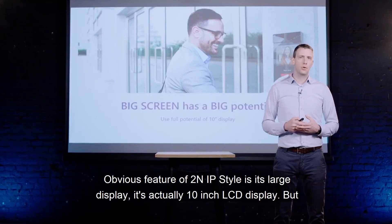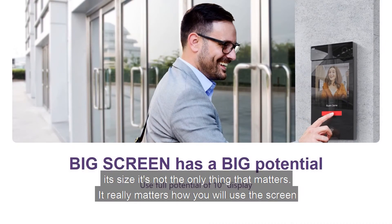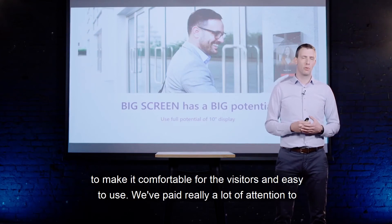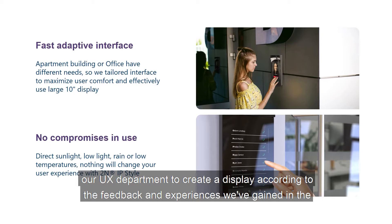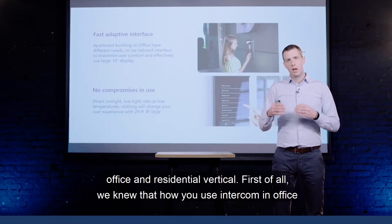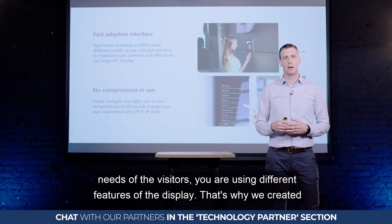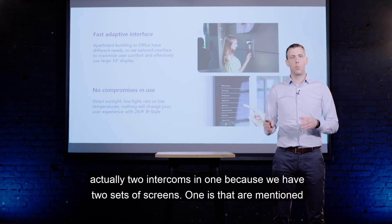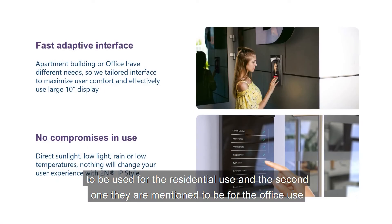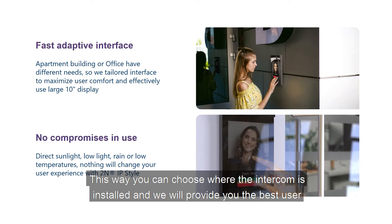An obvious feature of 2N IP Style is its large 10-inch LCD display, but size is not the only thing that matters — what matters is how the screen is used to make it comfortable and easy for visitors. Our UX department paid a lot of attention to creating the display experience based on feedback from the office and residential verticals. Because how you use an intercom in an office differs from residential use, we effectively created two intercoms in one — two sets of screens, one optimized for residential use and one for office use, so you choose the environment and we provide the best user experience.